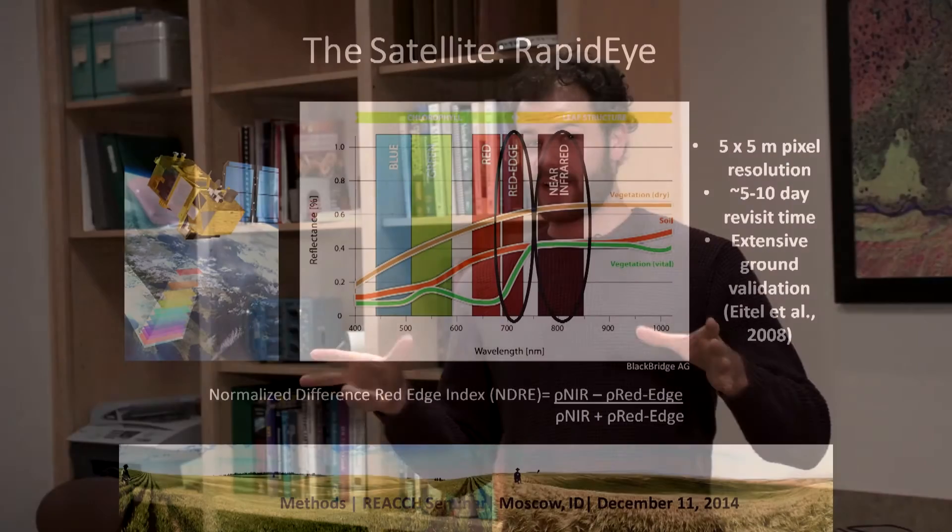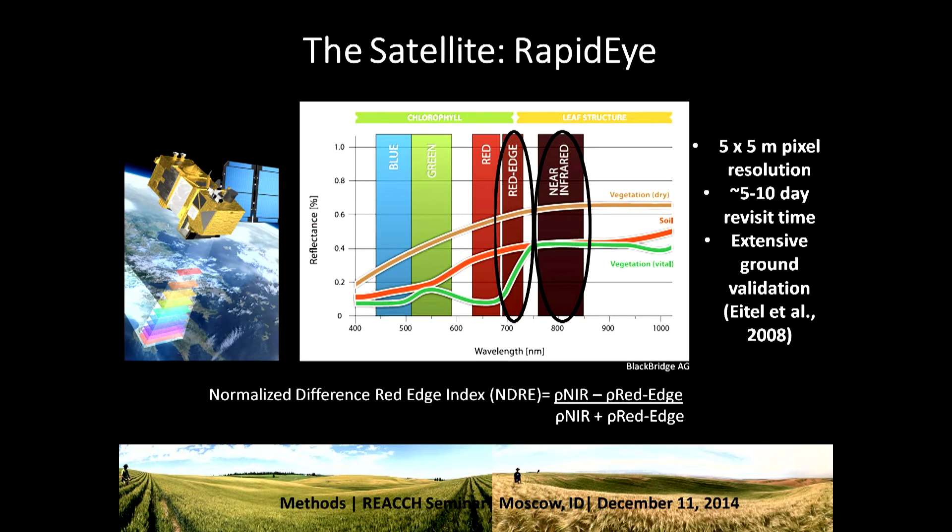Another important thing about RapidEye is its pixel size. When you zoom into a camera image very closely, you see little squares — pixels. RapidEye produces 5 by 5 meter pixels on the ground, whereas some freely available satellites produce 30 by 30 meters. We're trying to figure out what scale is really right for farmers and how much information they need. The RapidEye satellite flies over our sites every 5 to 10 days, and there has been extensive ground validation for this satellite in our lab by my advisor Jan Eitel.